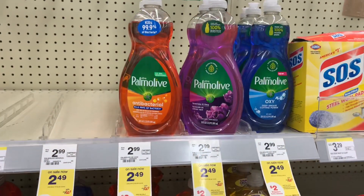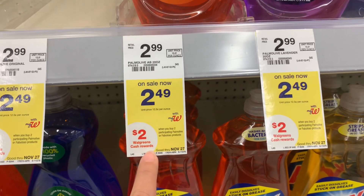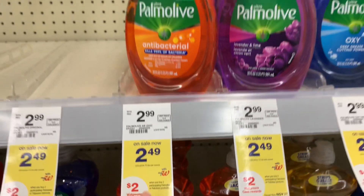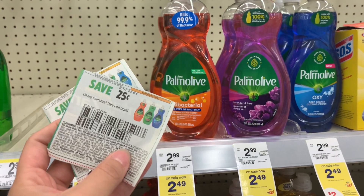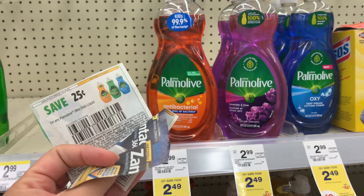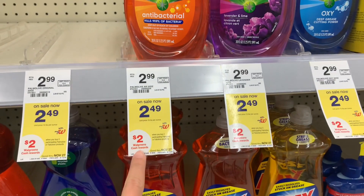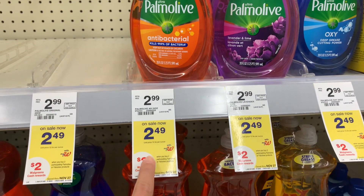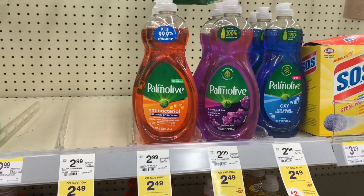I'm going to pair in some of the Palmolive dish soap. This week they're on sale for $2.49 and when you buy two you're going to get $2 in Walgreens cash. Picking up two of these is going to bring me to $4.98. We do have a $0.25 off of one insert coupon, so it's going to take off $0.50, dropping me down to $4.48, then I will get back $2 in Walgreens cash for buying two, making it just $2.48 for both or about $1.24 each.